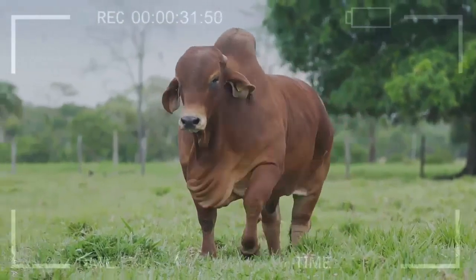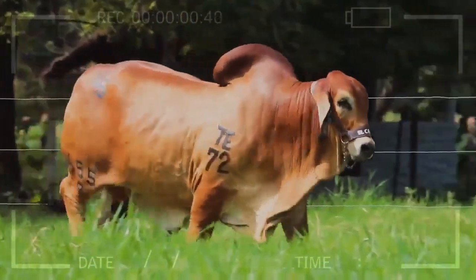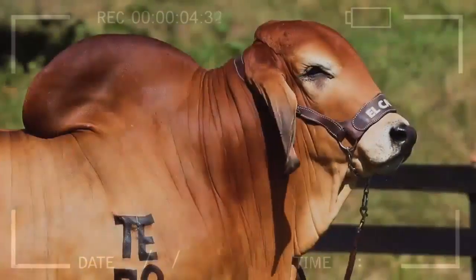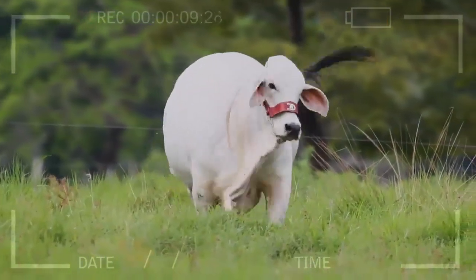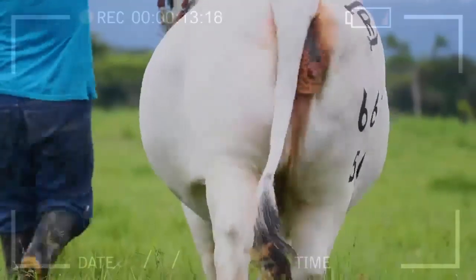Advantages of the Brahmin breed: The Brahmin breed is an excellent choice for beef production due to its size and resistance. These cows can grow up to 1.5 tons and their meat is extremely tasty and juicy. Additionally, their ability to survive in warm climates and their resistance to diseases make them a long-term profitable investment for farmers.